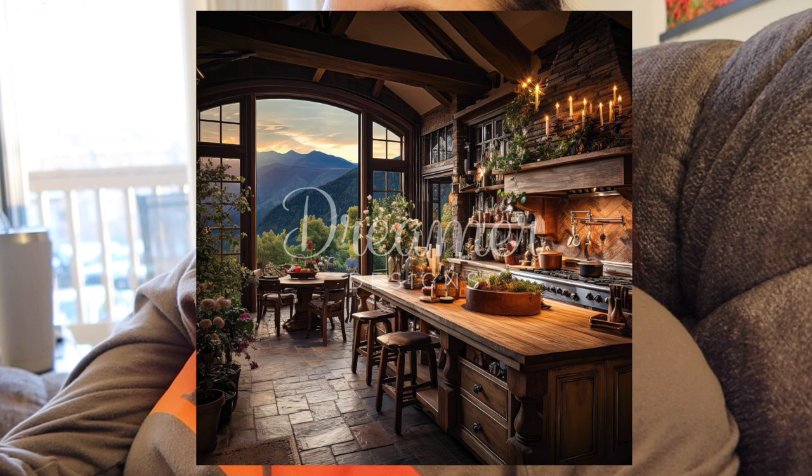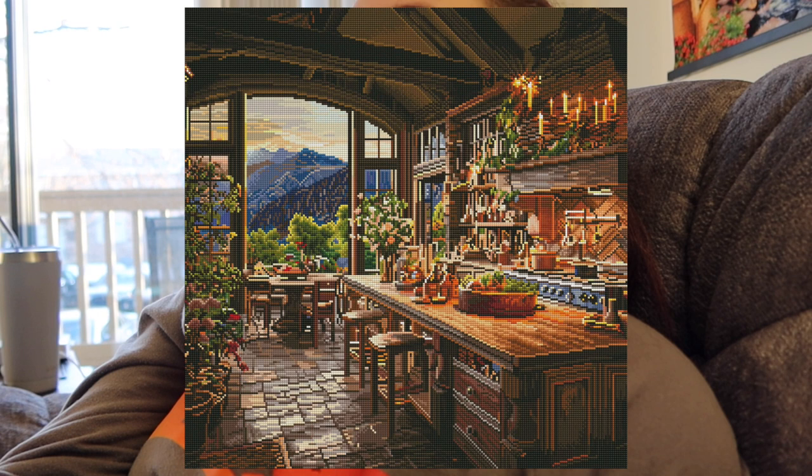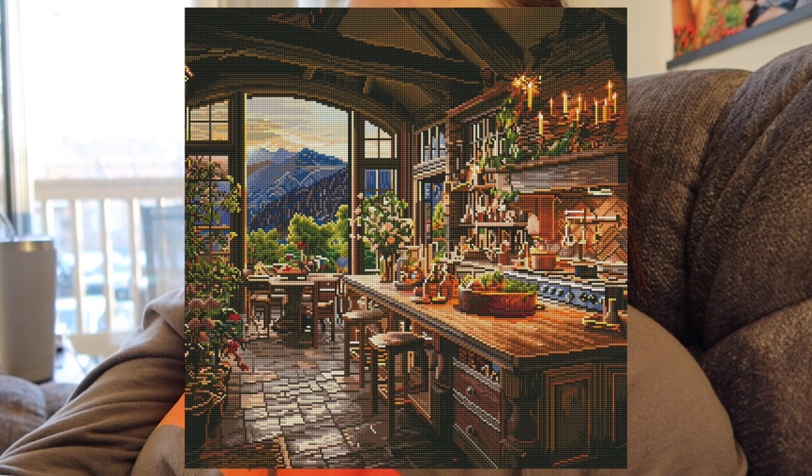We also got a sneak peek from Dreamer Designs: Cooking in Paradise by Alex Sundor, a square drill kit in a 60 by 60 centimeter size with 70 colors and 7 ABs. I really love the original artwork, but I'm not sure about the 60 by 60 size — I think it might be a little small and doesn't capture all the details that well. I think it would be better as a 60 by 80 or 80 by 60. It's really pretty though; I love the interior. I don't think I'll pick it up, but it's really cool.